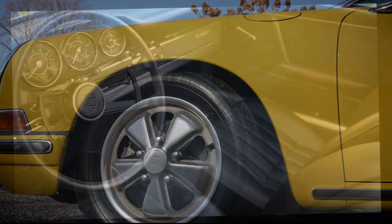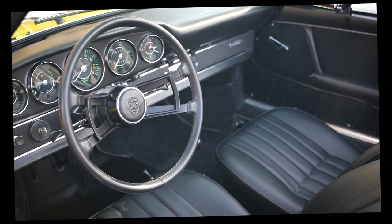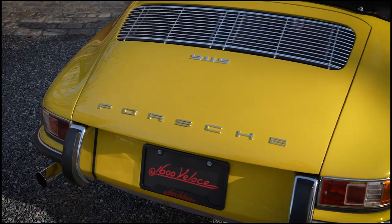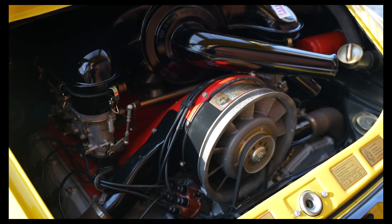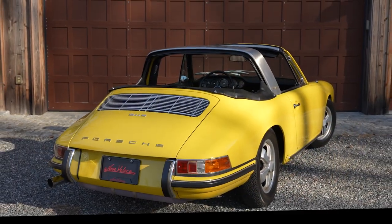The cockpit features black leather seats, a leather-wrapped steering wheel, and a period Blaupunkt AM radio. With the introduction of the 911S in 1967 came a 2-liter engine featuring a higher compression ratio, forged aluminum pistons, revised cam profiles, and larger valves.